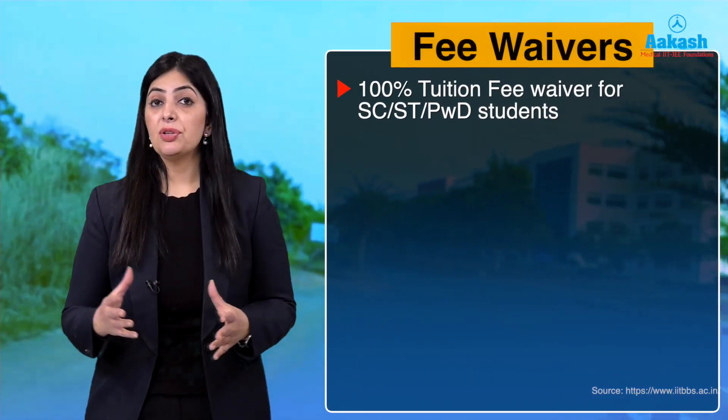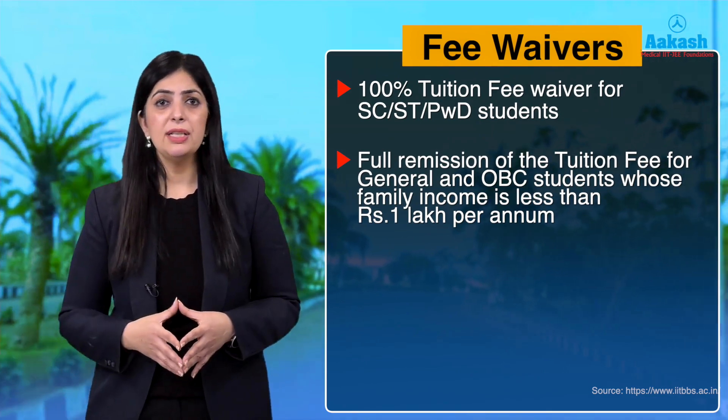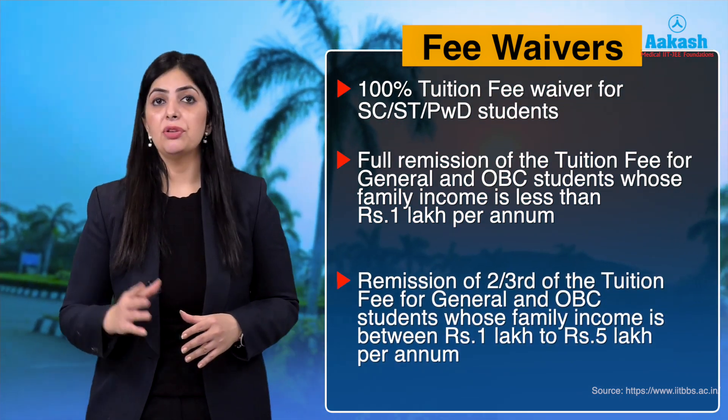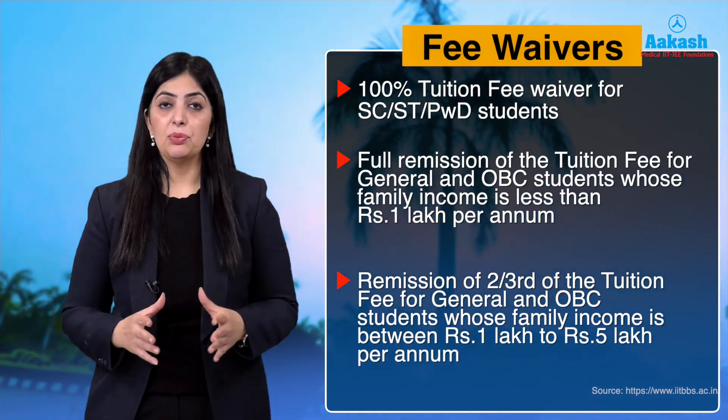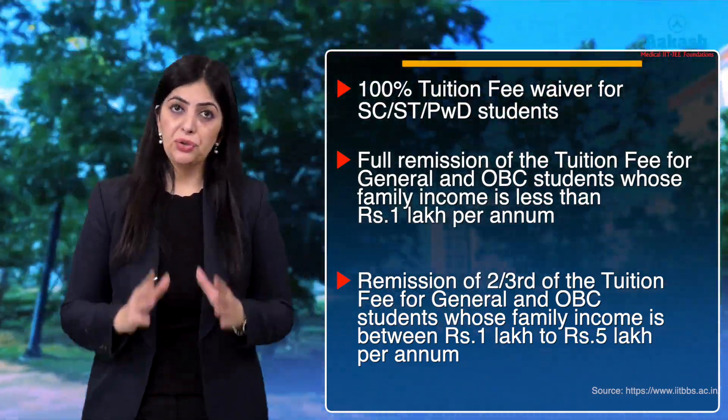Like all government institutes, IIT Bhubaneswar provides fee waivers to economically weaker section students: 100% remission of tuition fee for all SC and ST candidates; full remission for General and OBC candidates with family income less than one lakh rupees; and two-thirds remission for candidates with family income between one lakh and five lakh per annum. Note that this remission applies only to tuition fee — other charges like mess and hostel still apply. SC/ST candidates with parental income less than 4.5 lakh per annum also get free messing facilities.